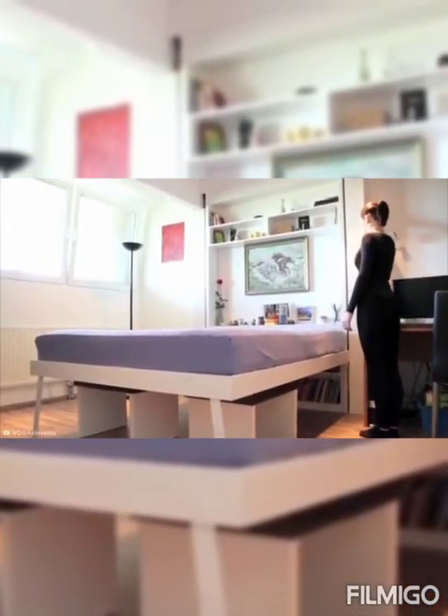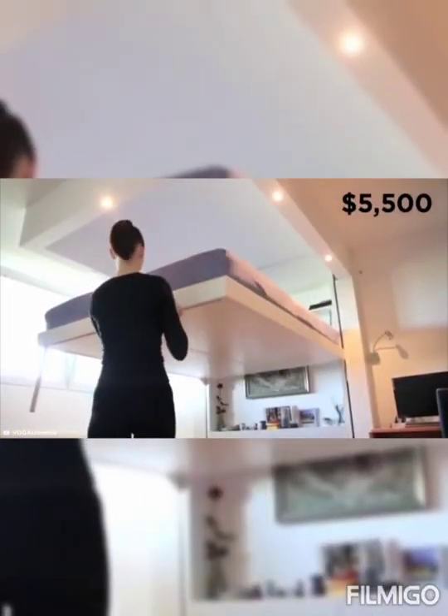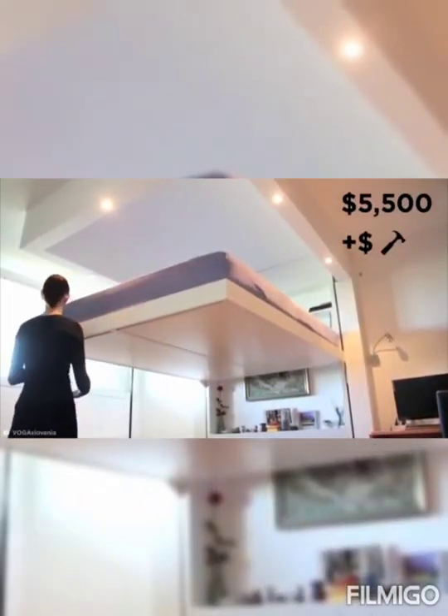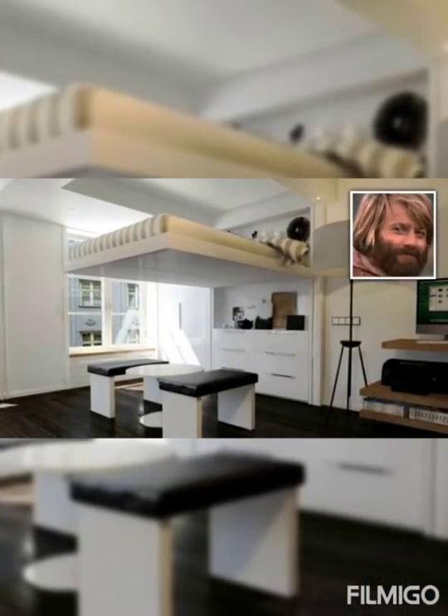But all magic comes with a price, and the price of this innovation is a sweet $5,500 plus installation. But if you ask me, I think having a bed that looks this cool is priceless.